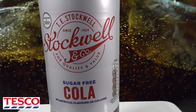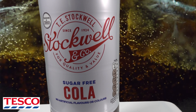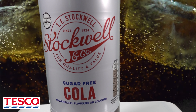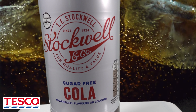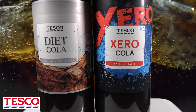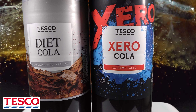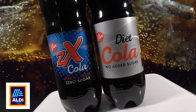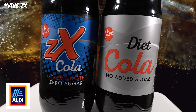Let's meet our contestants. From Tesco's, we've got three different colas. First up, we've got Stockwell Cola, which is actually going to be the lowest cost cola in our test today at just 26 pence. We've also got Tesco's Diet Cola and Tesco's Cola Zero, both priced at 45 pence. Then from Aldi, we've got Vive Diet Cola priced at 47p, as well as Vive Zero, also 47 pence.